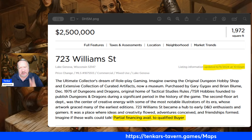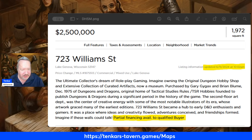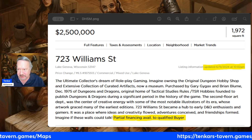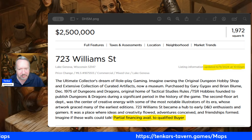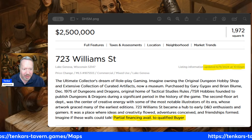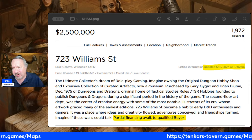Before we get to that reduced price, I just want to tell you there's a link on the bottom of the screen — tenkartavern.games/maps. It'll take you to a Humble Bundle. It is their Maps Extravaganza.